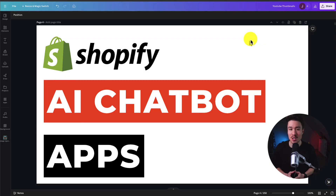I'll be showing you the top AI chatbot apps for your Shopify store. For each of these apps, we'll be taking a look at their features, pricing, and reviews, so you can decide what's the best fit for your store.